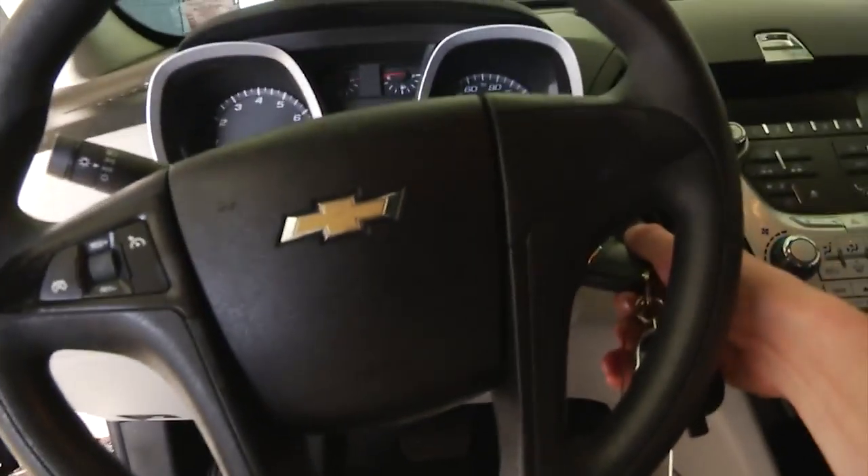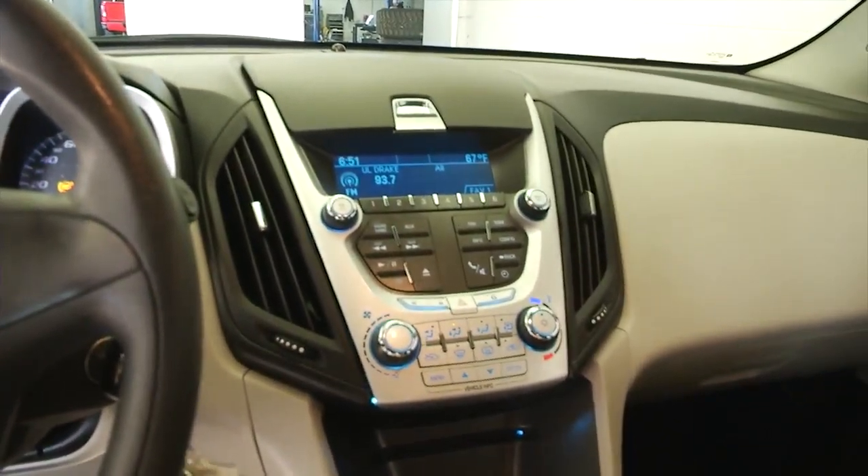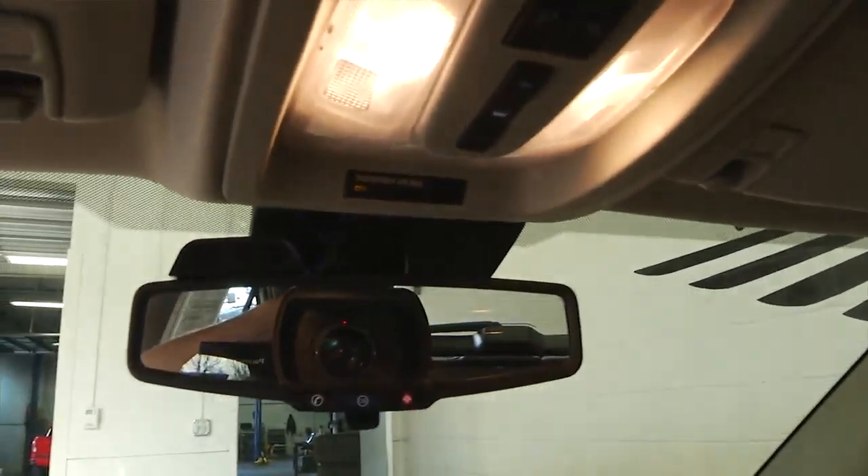Power windows, power locks, power mirrors. 2010 with only 66,000 miles. Cruise control mounted on the steering wheel. AM, FM, XM radio available with a subscription. CD player. OnStar is available.